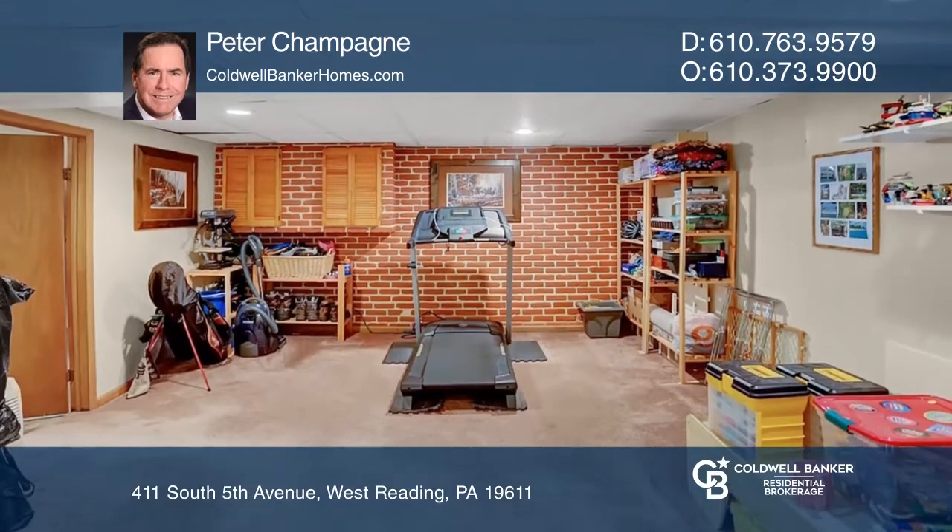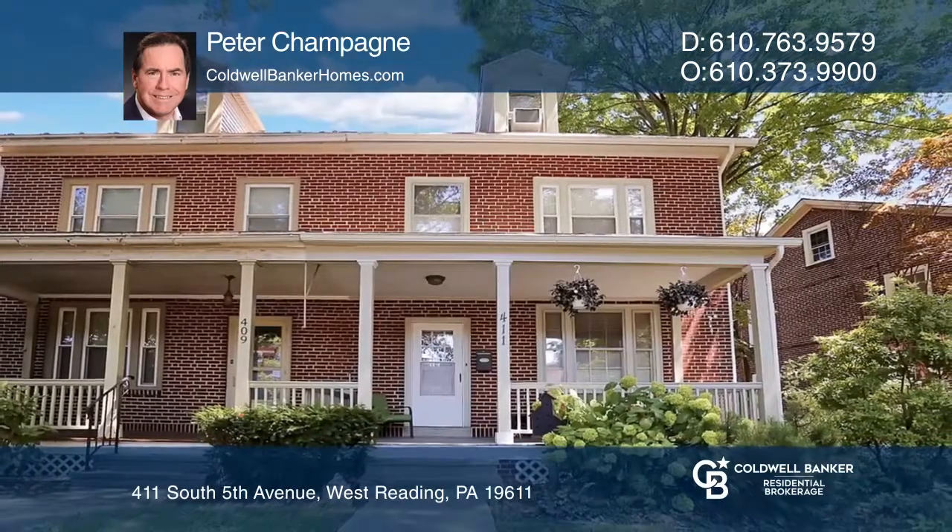Most importantly, there are two off-street parking spots. Come see your new home today with Peter Champagne.